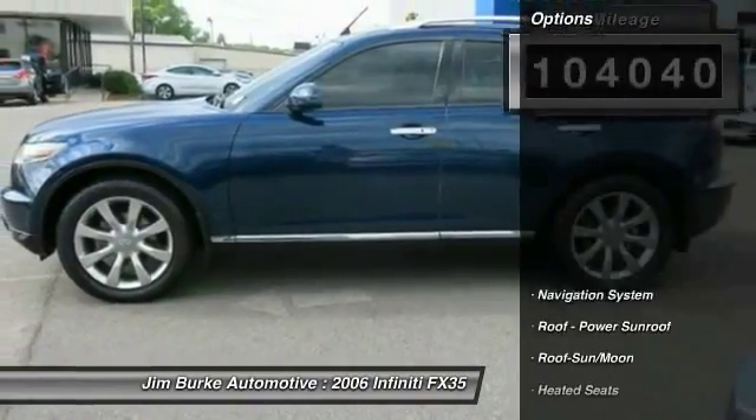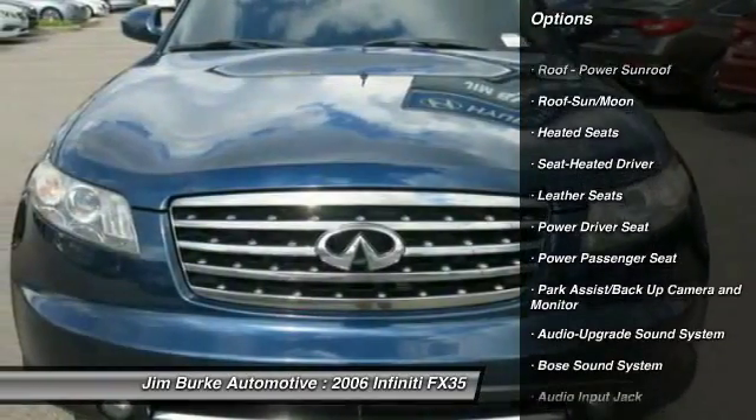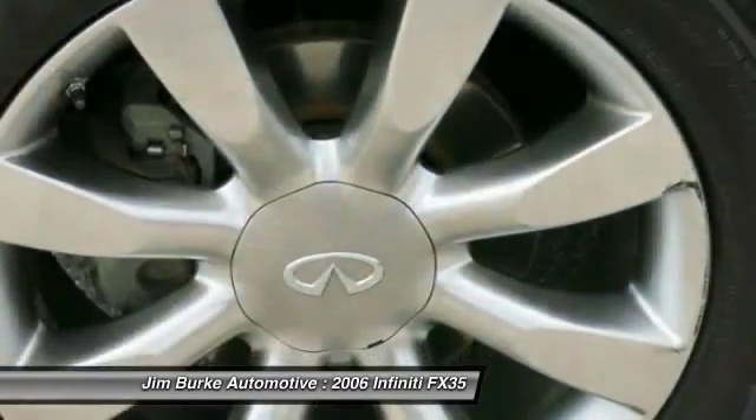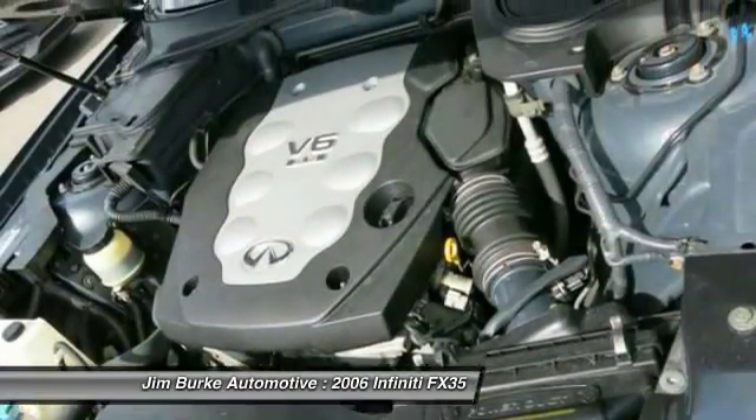Here are some of this vehicle's great options: traction control, Bose sound system, power passenger seat, heated seats, navigation system, anti-lock braking system, power steering, HomeLink garage door opener, aluminum wheels, cruise control.